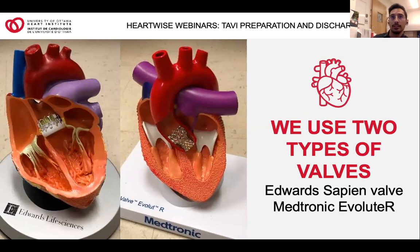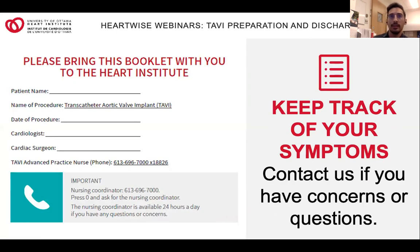Possible risks and complications are explained in more detail in the TAVI guide, and your doctor will review them with you during the consultation and once again when you sign consent. While you're waiting for the TAVI procedure, you'll be carefully monitored by the TAVI team.